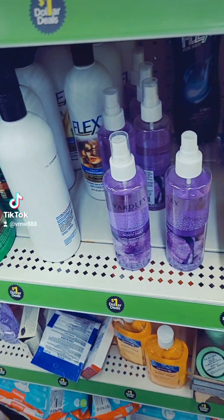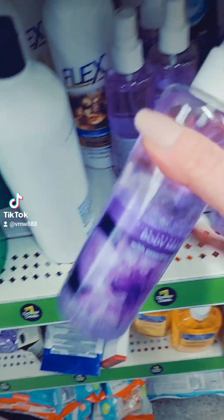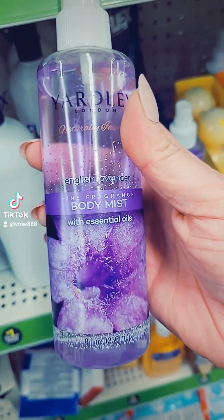We're at Dollar General. Let's see what the dollar section has for us. I do see this by Yardley — this is the Body Wash, English Lavender, for a dollar.